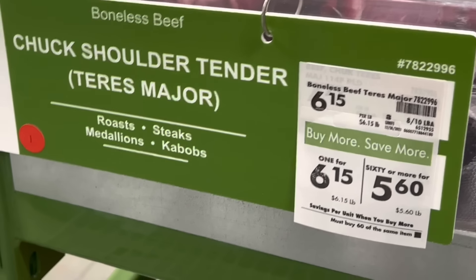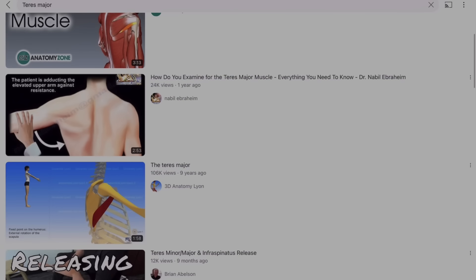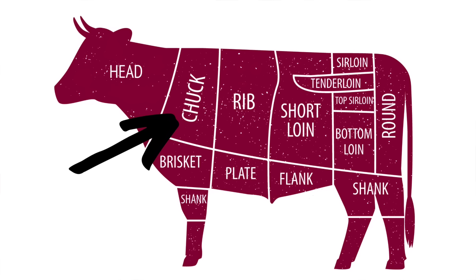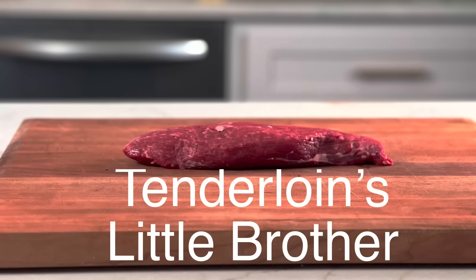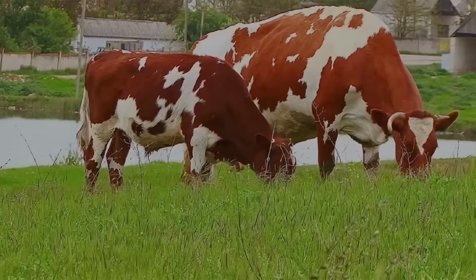What is this steak you're asking yourself? It is called the Teres Major. You've probably never heard of it — maybe if you're a physical therapist you have, because if you search for Teres Major on YouTube, most of the videos are about physical therapy on humans. It is a muscle that is deep inside the chuck cut of beef. It looks like a little tenderloin. Since it is in the chuck, the muscle gets a lot more work — that cow is walking around all day long — so it has developed a little more flavor and is actually more flavorful than the tenderloin, which doesn't get a lot of work.